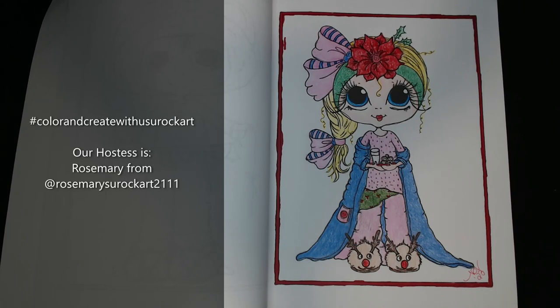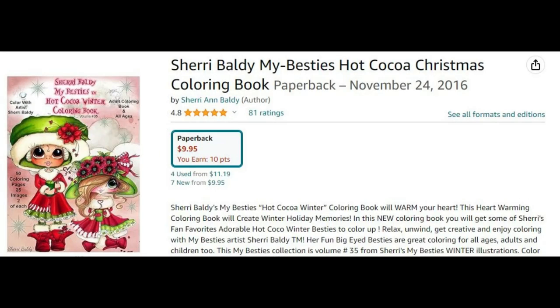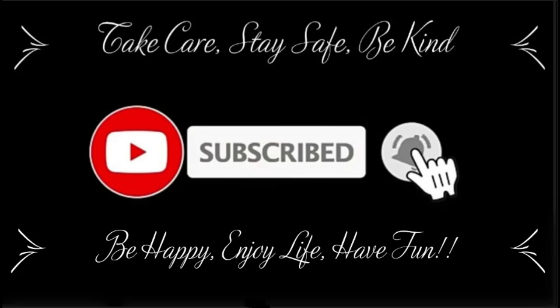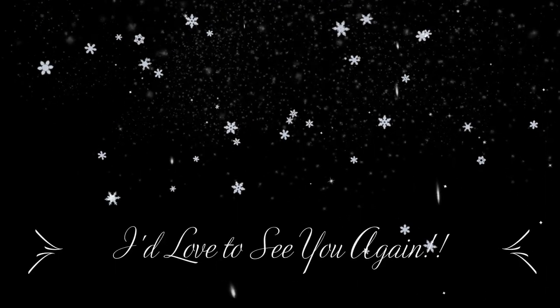I want to thank you guys so much for taking a few minutes out of your day to spend with me. I hope everyone goes out and has a fabulous and colorful week. We will chat again soon. Love you guys so much. Take care, stay safe, be kind, be happy, enjoy life, have some fun. Bye-bye.